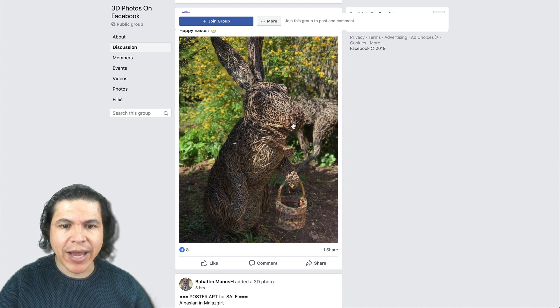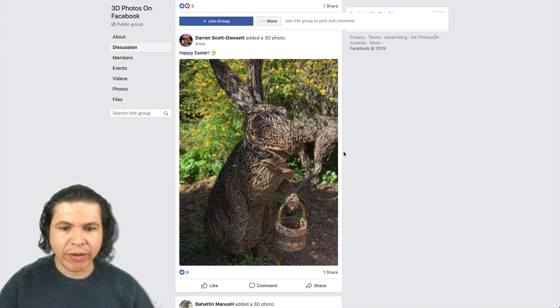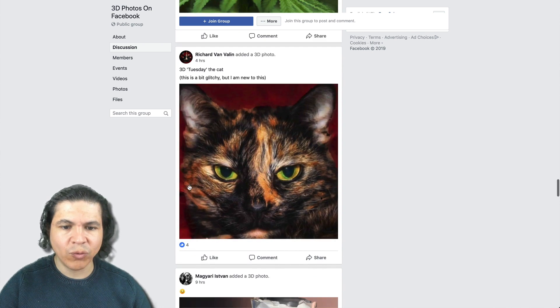Here's an example of one. As I mouse around, you can see the background is moving independently from the foreground to give it this 3D effect, and it really brings these photos to life. I super love this — it's really, really cool.